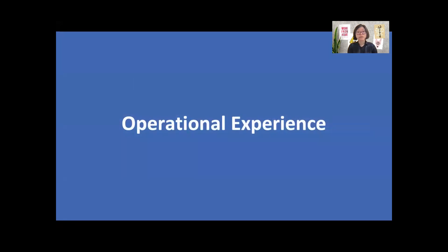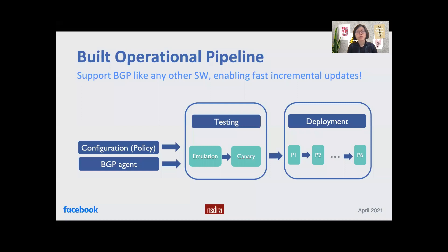We have been running our data center fleet with the BGP-based routing design for over 5 years. In this paper, we share the details of our operational pipeline along with a summary of critical incidents over 2 years across our data center fleet. We built an in-house BGP agent testing and deployment framework. This allows us to support BGP like any other software, enabling fast and incremental updates. With this, we update BGP configuration and agent bi-weekly across the whole data center fleet. These updates include new BGP features, optimizations, fixed security issues, and changes to BGP routing policies for improving reliability and efficiency. We continue to evolve our data center routing design and operation, learning from critical incidents in production.